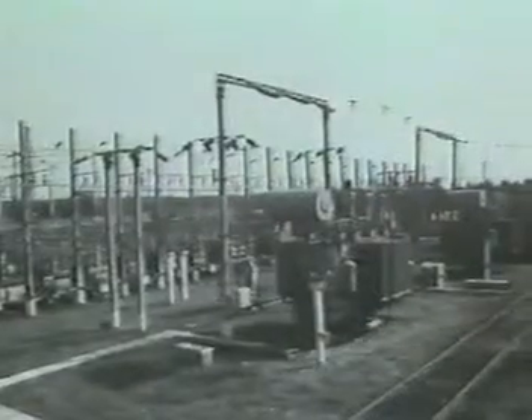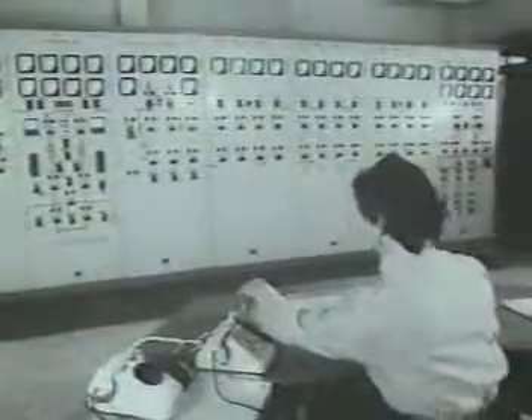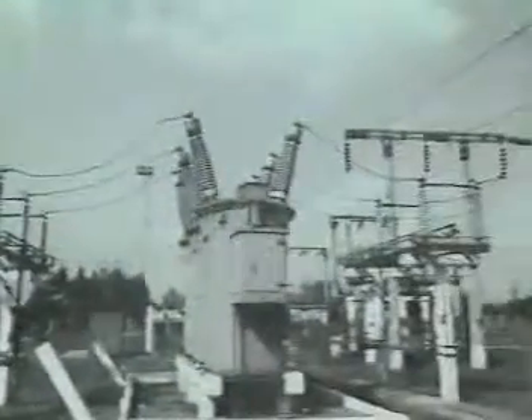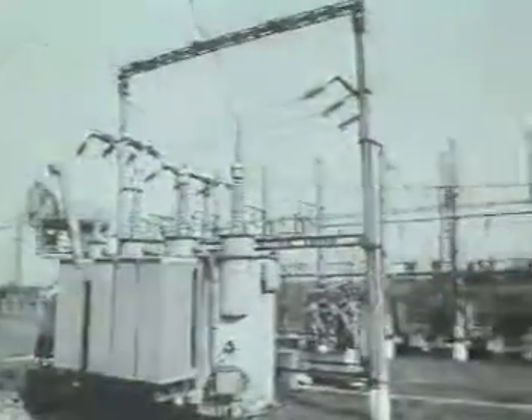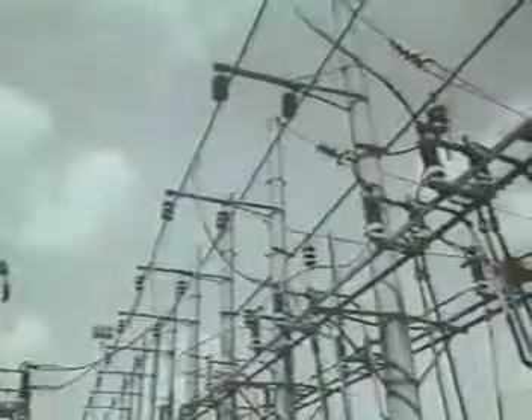Оборудование тяговых подстанций монтируют на открытых площадках и в помещениях. На открытой площадке тяговой подстанции переменного тока размещают распределительное устройство первичного напряжения 110 или 220 киловольт, трансформаторы, понижающие первичное напряжение до 27,5 киловольт для питания тяговой нагрузки, и распределительное устройство 27,5 киловольт.